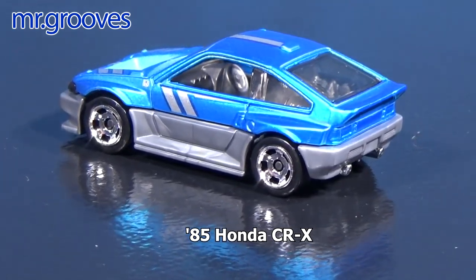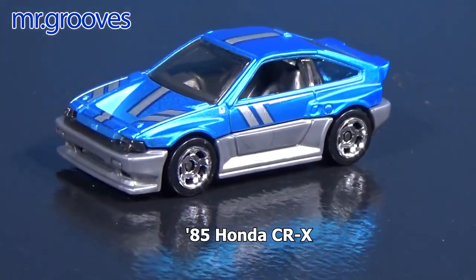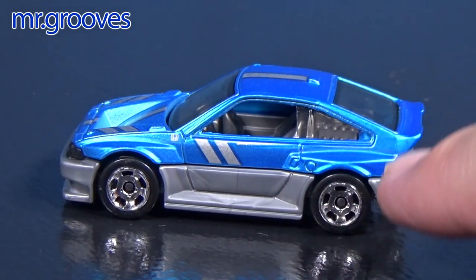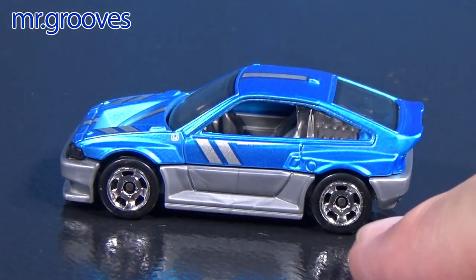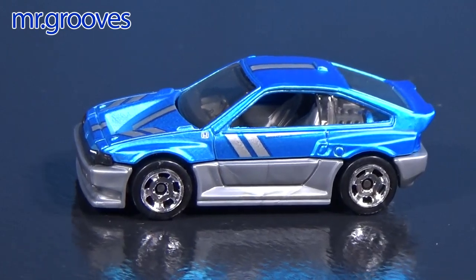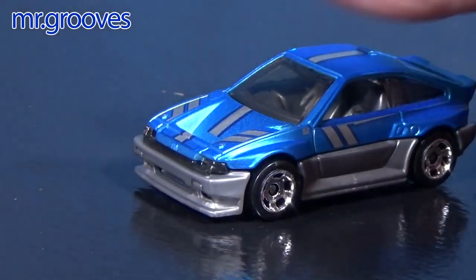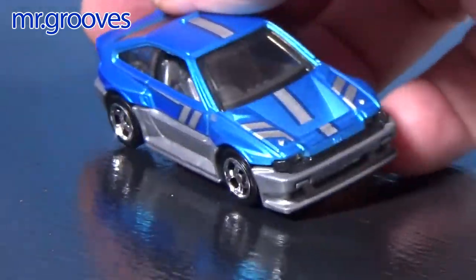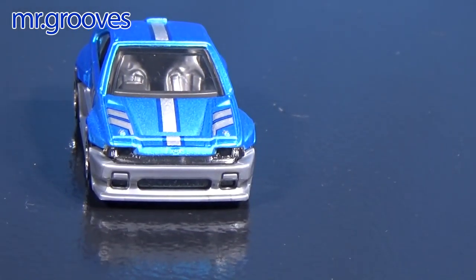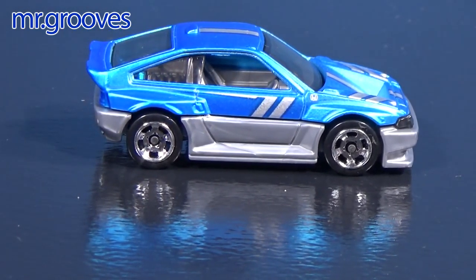The 85 Honda CRX — I buy rubber-tired cars too, but I'm definitely more of a plastic-tired collector. The 85 Honda CRX: this was the first release — it was never a new model in the basics. They introduced it in the Cool Classics line. It had this two-part body: the bottom part is plastic, the top part is metal. When they made it two-part like that, they were able to give it a distinct two-tone look. Now that they moved it to the basics, it's just one body part. The windows come down so it gives you plastic headlights.